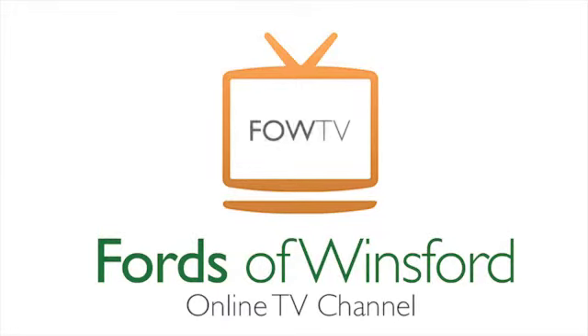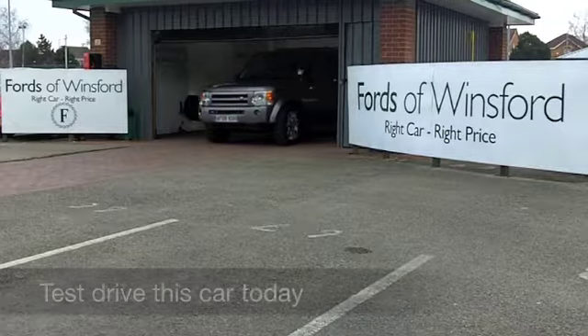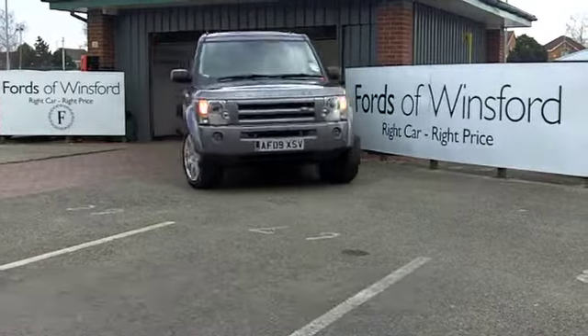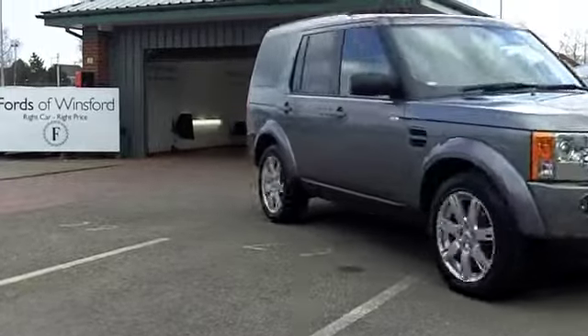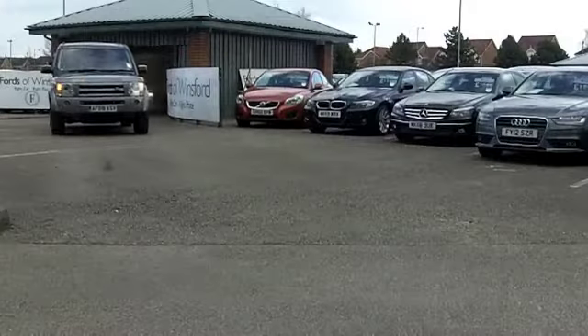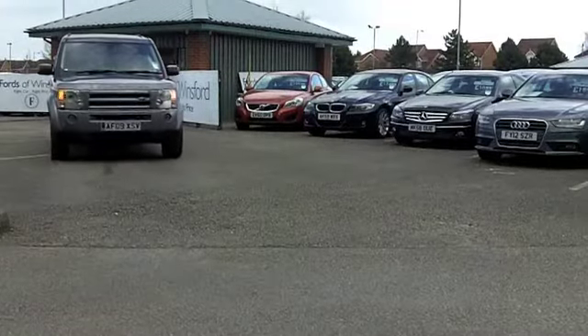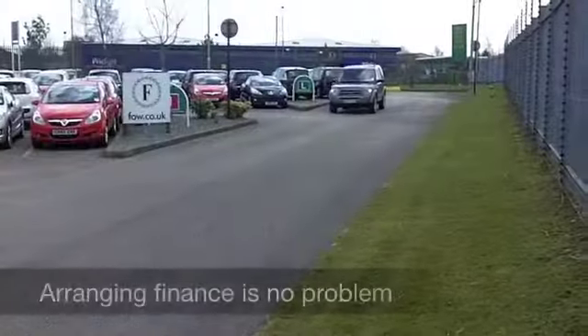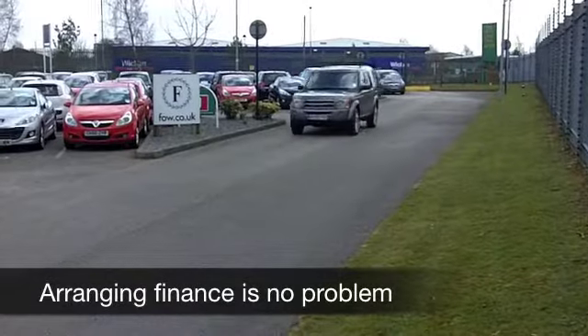I think everyone in their motoring career should have the opportunity to drive a Discovery. What a great iconic car this is, and this 2.7 TD V6 with its automatic gearbox really does look the part in metallic grey, and you've got some really nice touches with this true four-wheel drive vehicle.